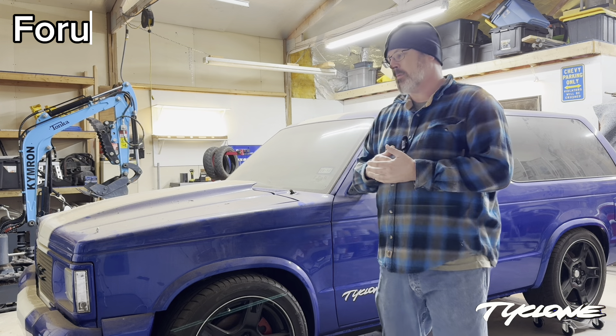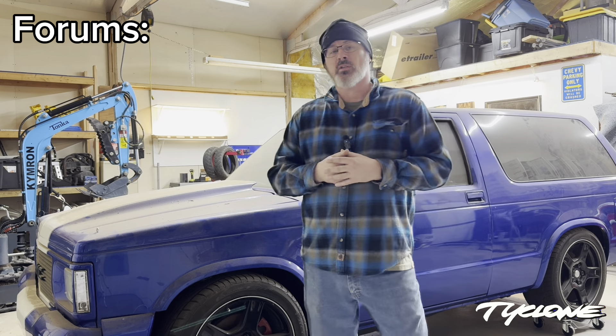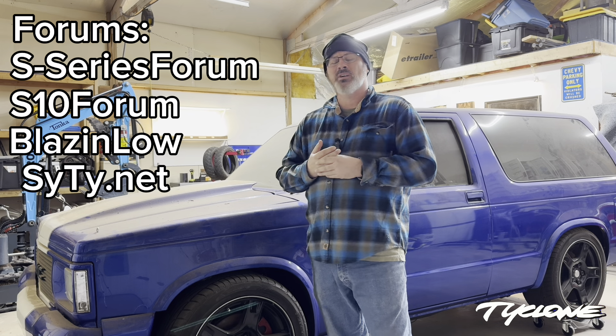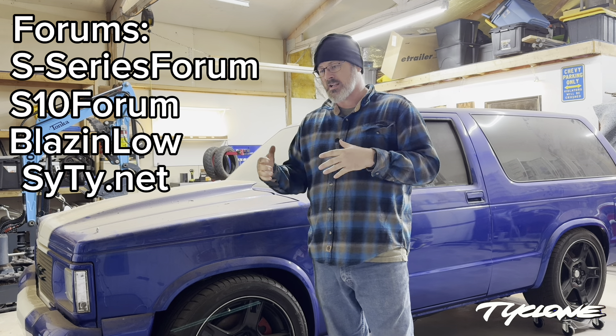This is my barn find 1985 S15 Jimmy 4x4 that I found in my barn — actually where I parked it years ago. It's covered in dust. I've been cleaning out my barn slash shop and I just pulled it out today. It hasn't been pulled out in years. I bought this truck 17 years ago and I've never had it on the street, so hopefully that time is coming.